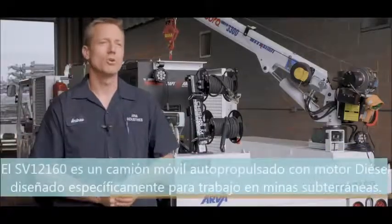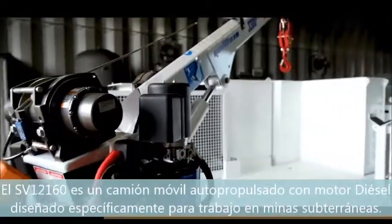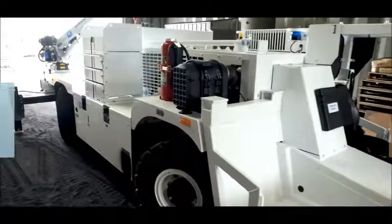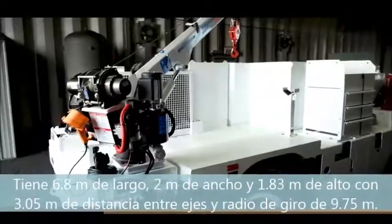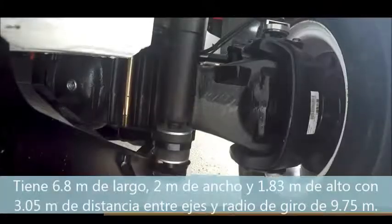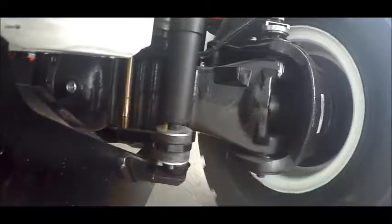The SB12160 is a mobile diesel-powered service truck designed specifically for underground mining applications. It's 680cm long, 2m wide, 183cm tall. It has a 305cm wheelbase and a 975cm turning radius.